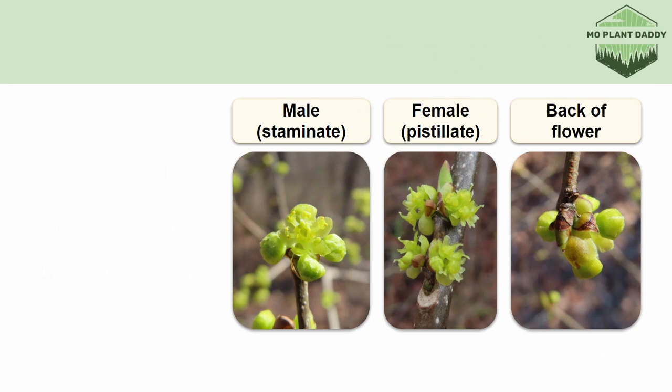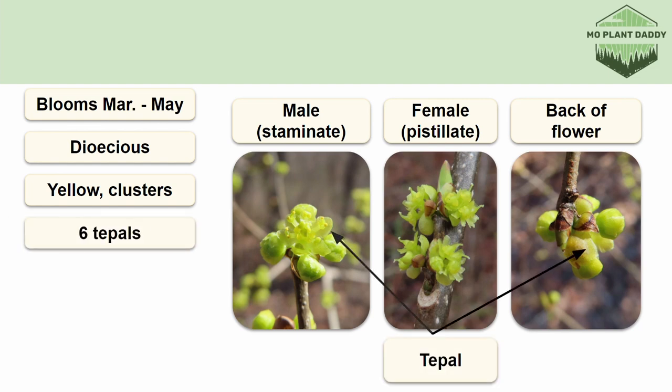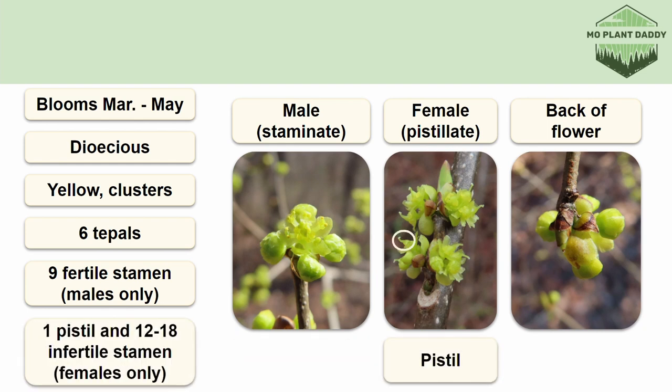Spicebush blooms March to May and will do so before it even has leaves. Spicebush is an excellent example of a dioecious species because it typically has male and female flowers on separate individuals. Generally, the flowers of Spicebush are yellow, form in clusters along the stem, and have six tepals. The males or the staminate pollen-producing flowers have nine fertile stamen, whereas the female or pistillate flowers have a pistil that contains a fertile ovary and 12 to 18 infertile stamen.